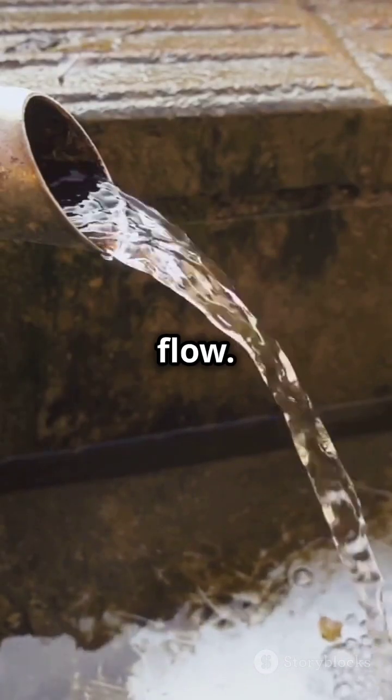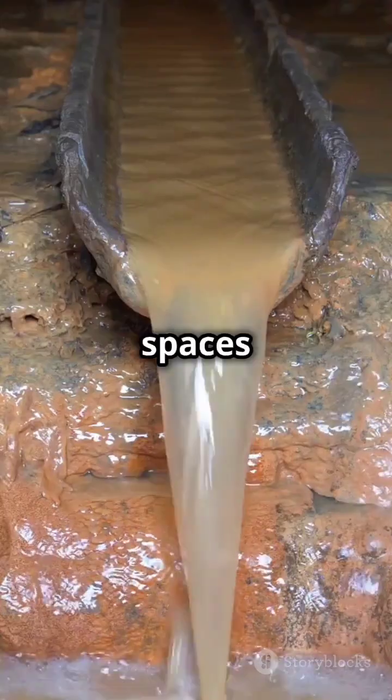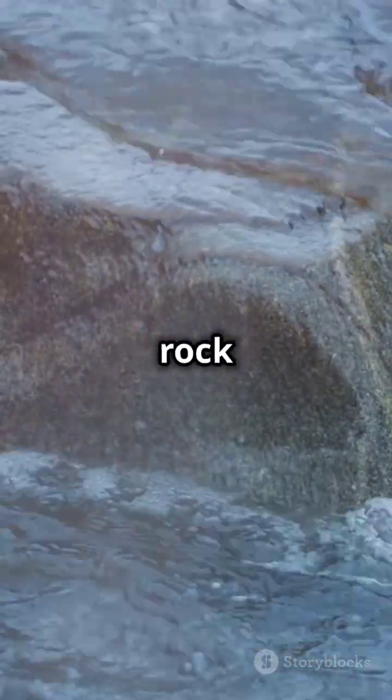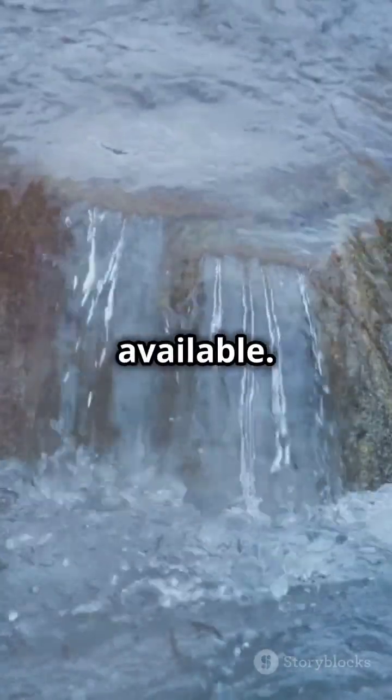Next, groundwater flow. Water moves through tiny spaces and cracks in the ground. The speed and direction depend on factors like rock type and how much water is available.